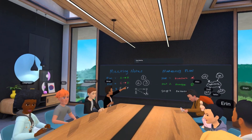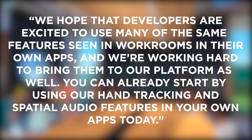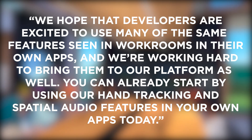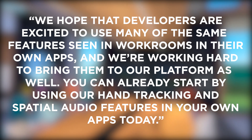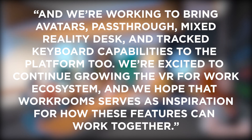In an official blog post, the company said: "We hope that developers are excited to use many of the same features seen in Workrooms in their own apps, and we're working hard to bring them to our platforms as well. You can already start by using our hand tracking and spatial audio features in your own apps today. And we're working to bring avatars, pass-through,